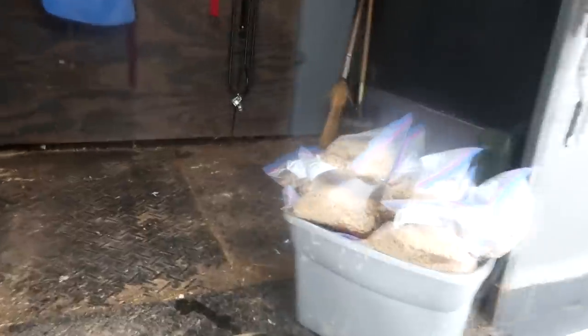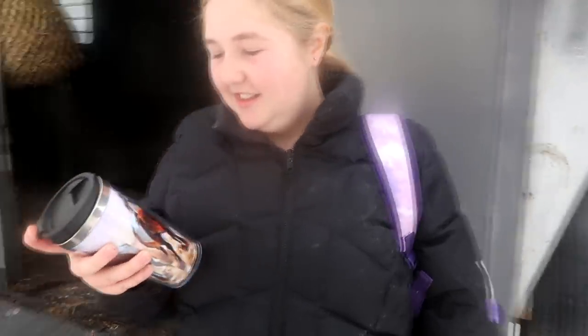Look how clean our horse trailer is — I mean, mostly clean. I got my travel mug. We got a nice travel mug for Christmas from a wonderful friend. It's got the horses on it. These all look like babies, but they're gorgeous.